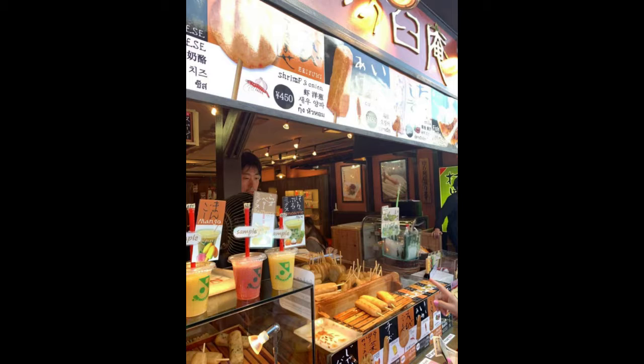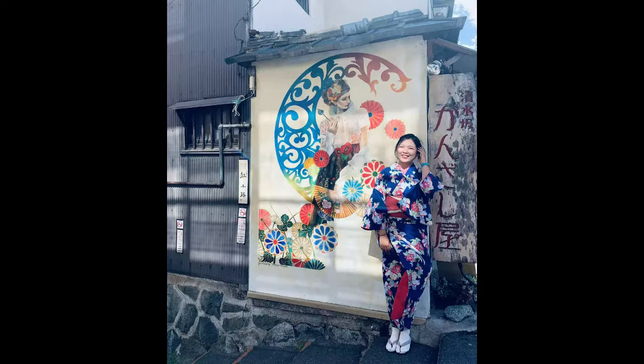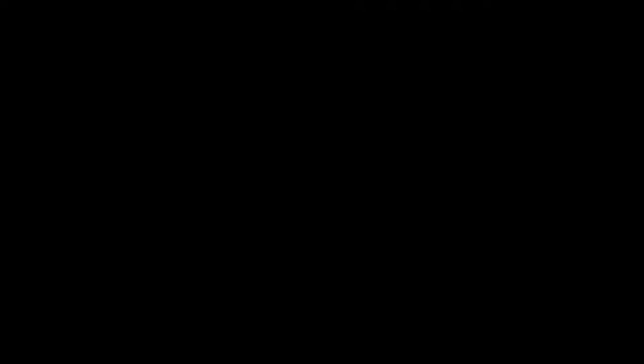I feel like if I were visiting for a second time, Ninenzaka is not a place I'd come back to, especially not in a kimono. After that, we took the bus to Gion and walked along a really beautiful path.